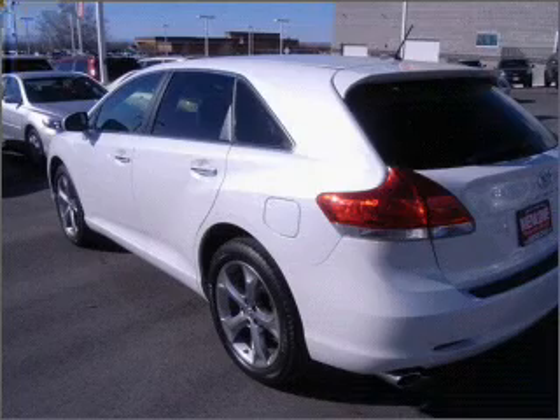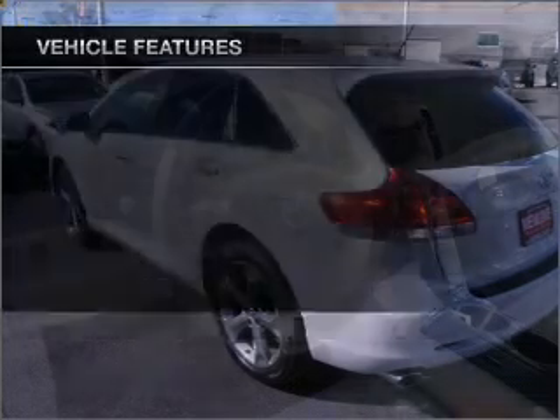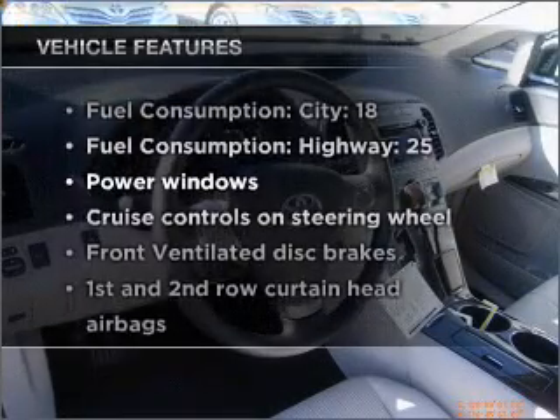Tailor the temperature to your preference and your passengers. Plus, enjoy these notable features that are included in this ride.